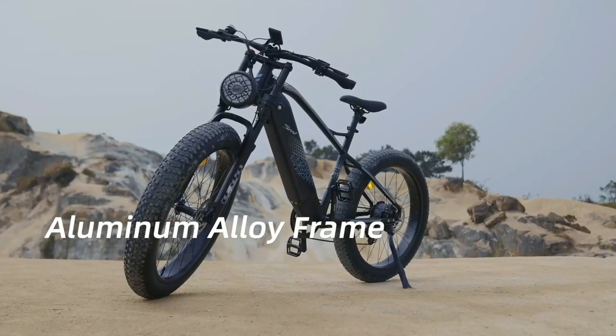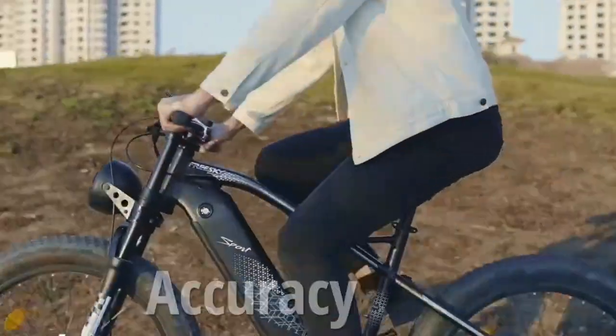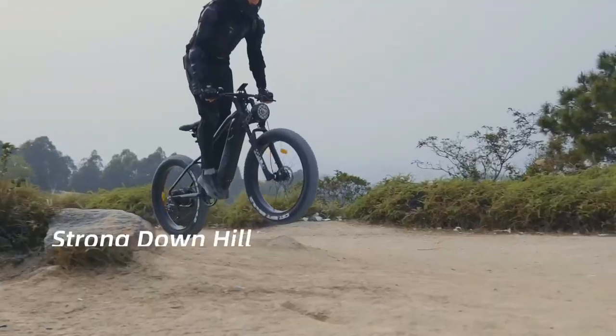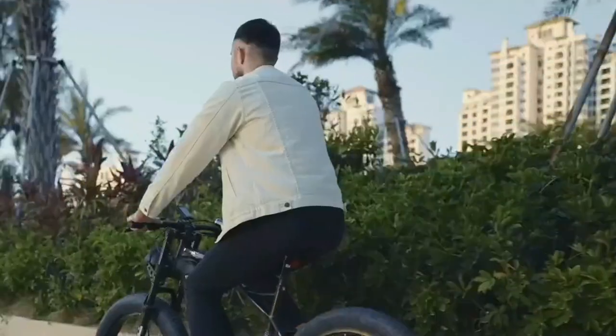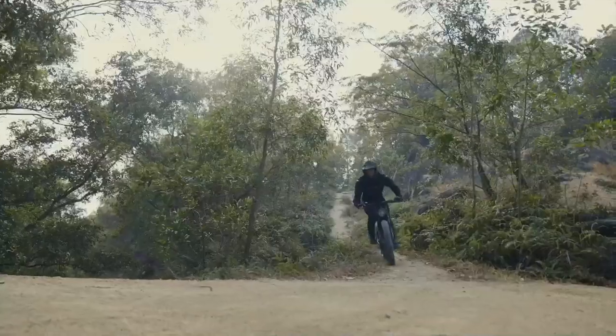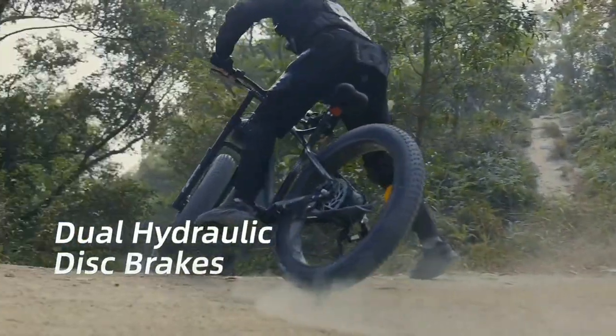The bike's sturdy aluminum alloy frame and professional Shimano 7-speed shift gear provide accuracy, stability, and durability. The hydraulic downhill suspension fork ensures a smoother riding experience and reduces unnecessary bumps, while the dual hydraulic disc brakes offer effective and safer braking in all weather conditions.